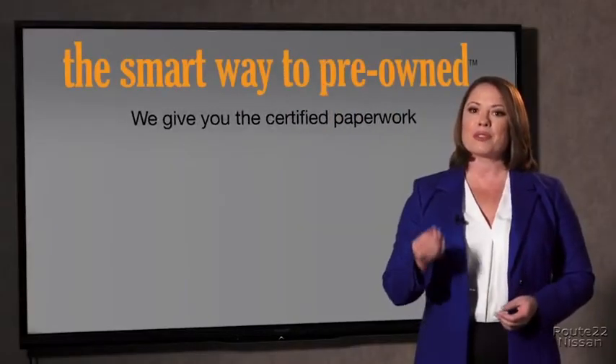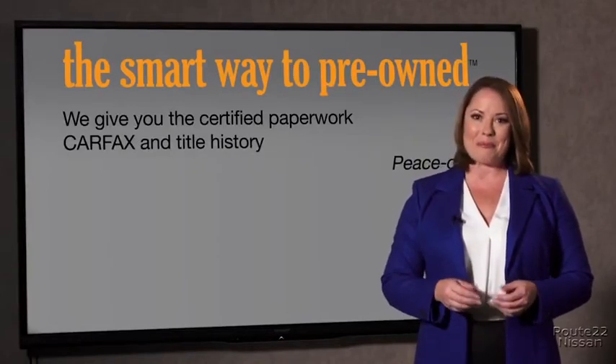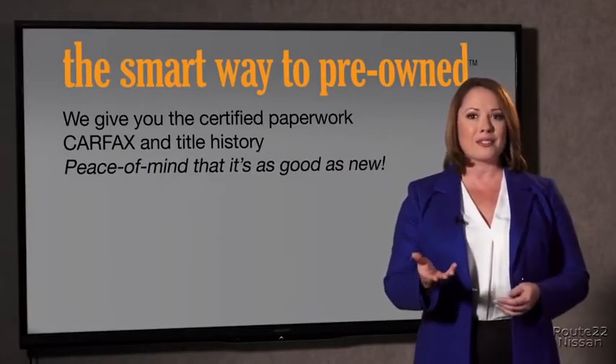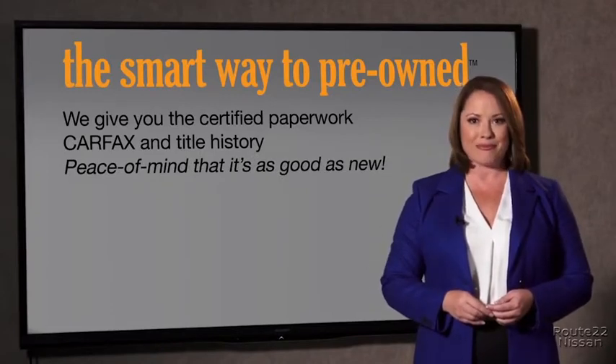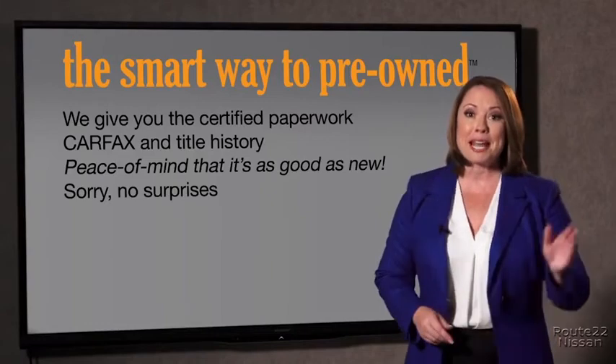We give you the certified paperwork, along with the CarFax and the title history, providing you with the peace of mind that your certified pre-owned is as good as new. If you like surprises, tell your entourage to have a surprise party for you after your purchase with us. We don't want to skimp on any of the things that need to be checked out about your certified pre-owned vehicle. We want to make it as good as new — that's why it's the smarter way to buy your pre-owned vehicle.